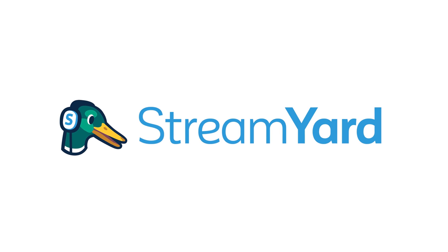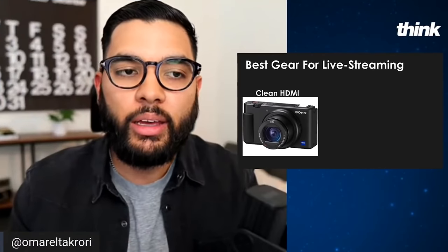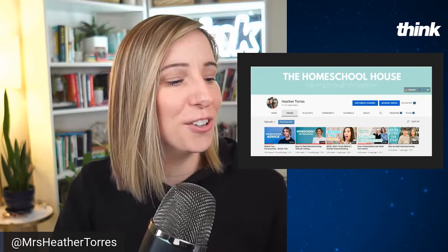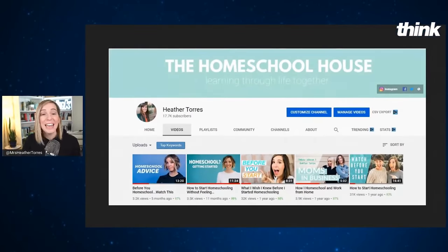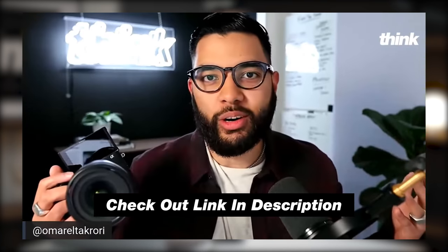StreamYard is an online streaming platform that allows you to live stream to multiple places at one time. I love StreamYard because you can bring on guests, do a slideshow teaching, and create cool transitions between your slides and your camera. You can also upload videos to StreamYard to share while you live stream. It's one of the easiest live stream solutions today. If you want to learn more about StreamYard and get a discount to sign up, check out the link in the description below.